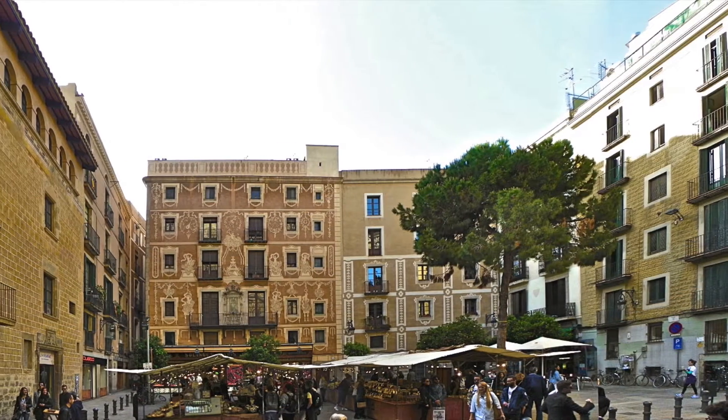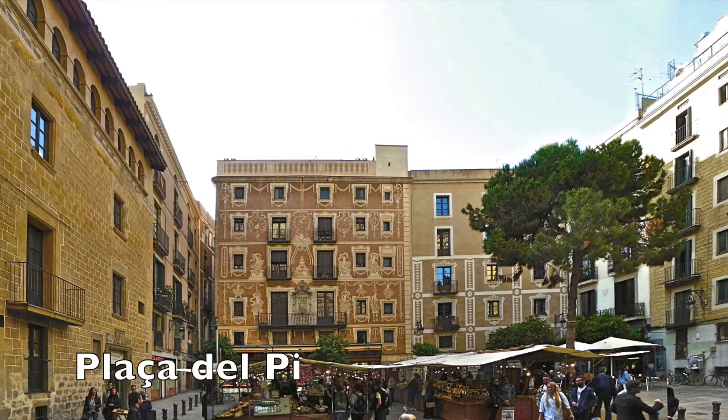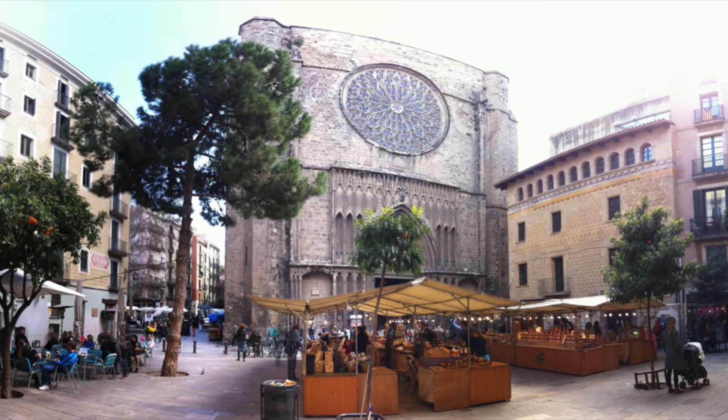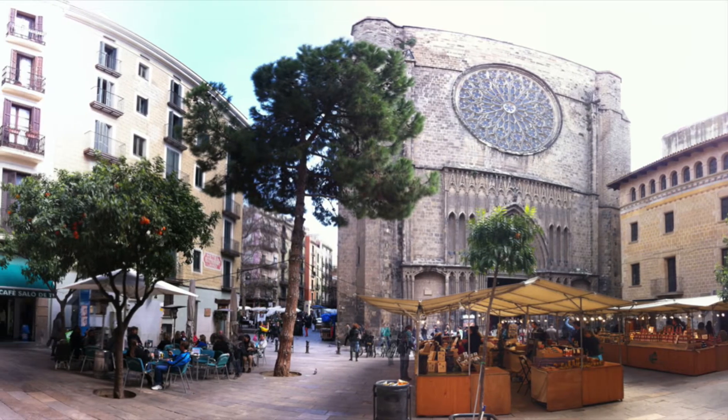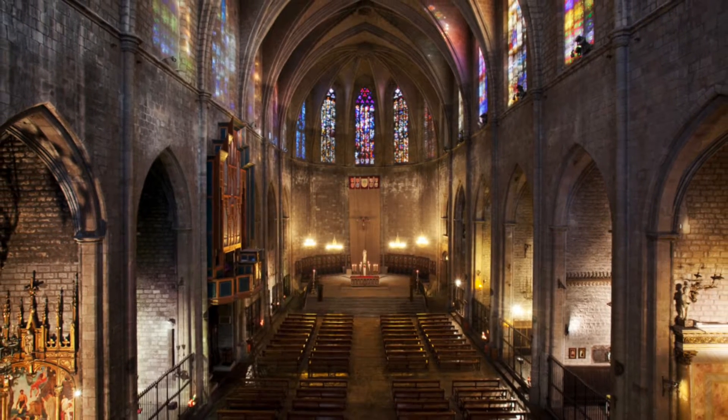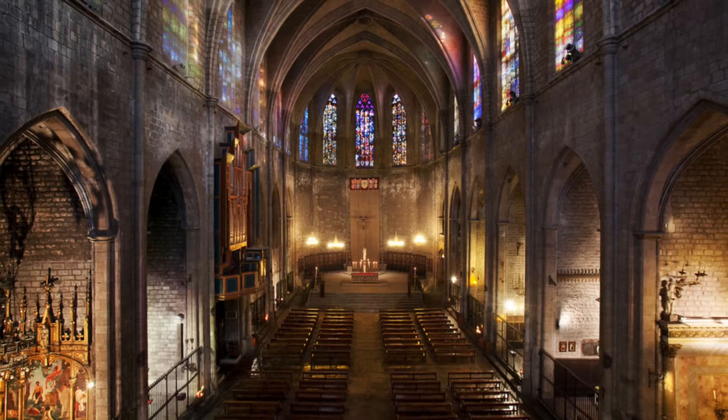Another site worth seeing in the Gothic Quarter is the Basilica de Santa Maria del Pi. Nestled between the picturesque Plaza del Pi and the Plaza Sant Josep Oriol, it is one of Barcelona's most prominent churches. This magnificent building is characterized by its simplistic exterior and interior, which stand in contrast to its ornate stained glass rose window at the entrance.